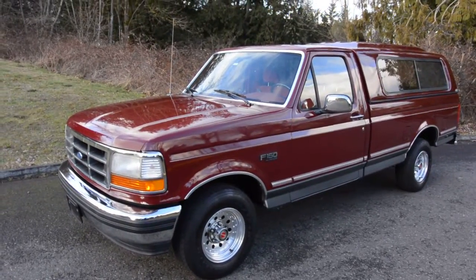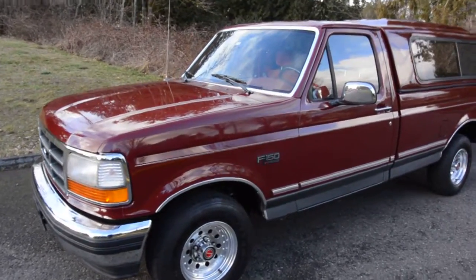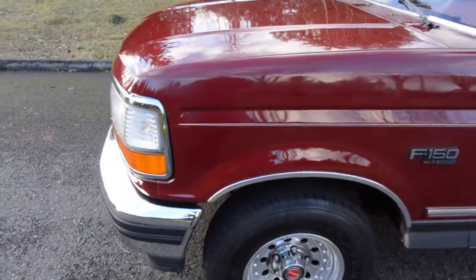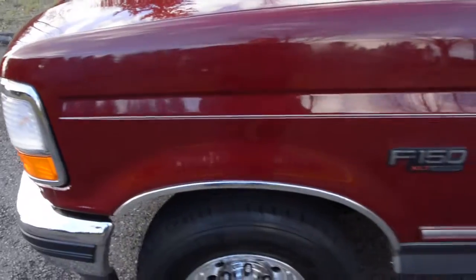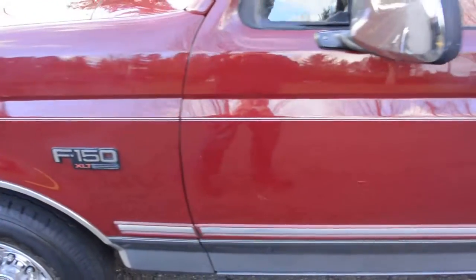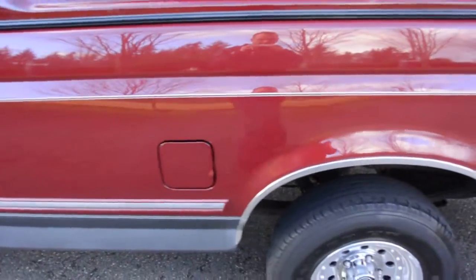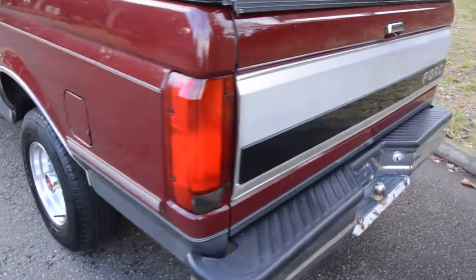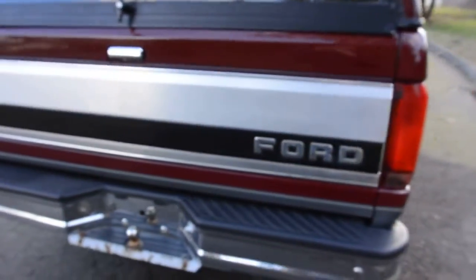All right, here we have a no-reserve, two-owner — it's a single-family father and son — 1993 Ford F-150 with 83,000 original miles. I'll walk along; it's a really nice two-tone, all original paint and body. I'll walk along here nice and slow and go around the whole truck. It's about as clean as you can find any truck of this age — especially a 23-year-old truck.